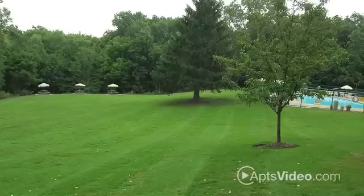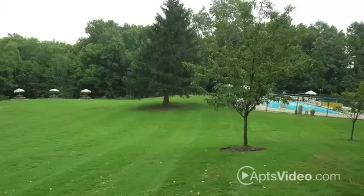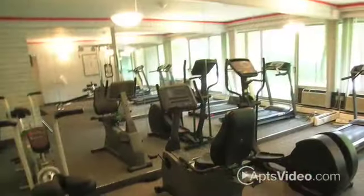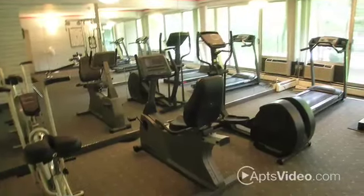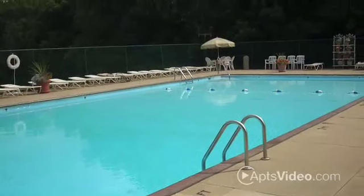Our tranquil and park-like community features some outstanding amenities. The spectacular atrium lobbies featuring a soothing garden and pond will welcome you home. Work up a sweat in our state-of-the-art fitness center, go for a swim or relax at our sparkling heated pool. With nicely appointed laundry rooms with library and lounge,